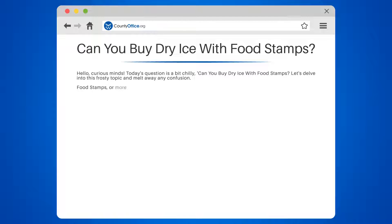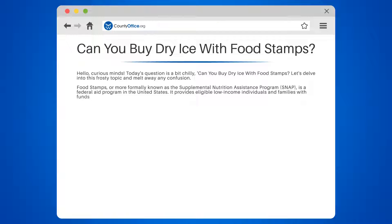Food stamps, or more formally known as the Supplemental Nutrition Assistance Program, SNAP, is a federal aid program in the United States. It provides eligible low-income individuals and families with funds to purchase food items. But what about non-edible items, like dry ice?